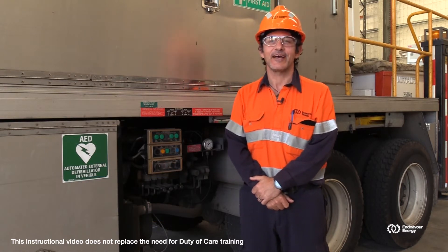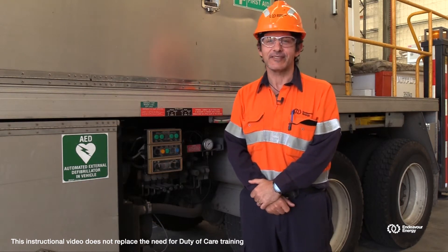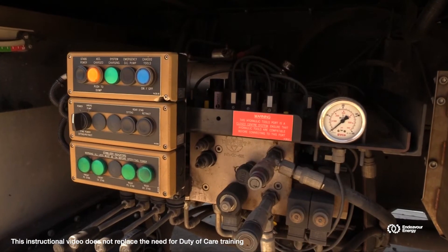Hello, I'm Lee Karapides, HSC business partner here at Endeavour Energy, here to discuss hydraulics, hydraulic safety and some basic hydraulic principles.